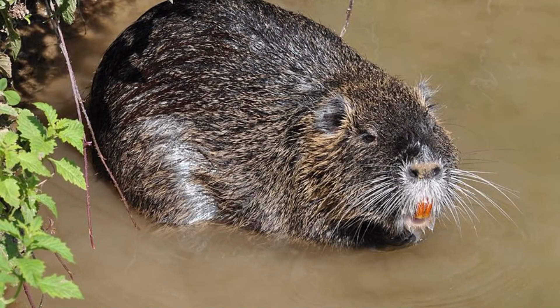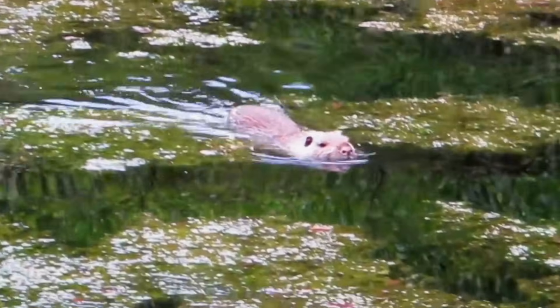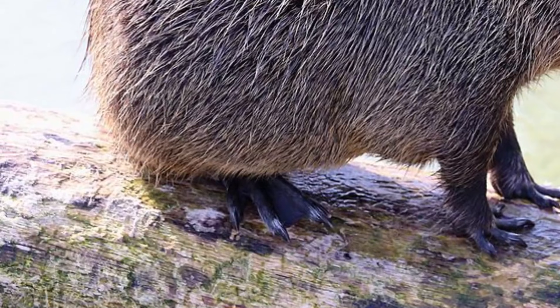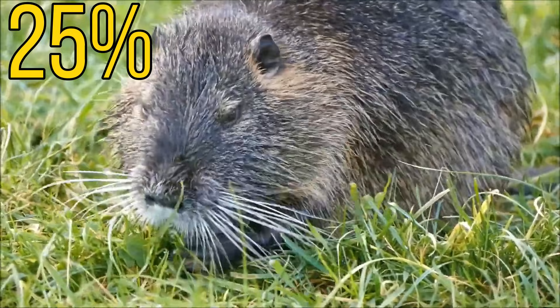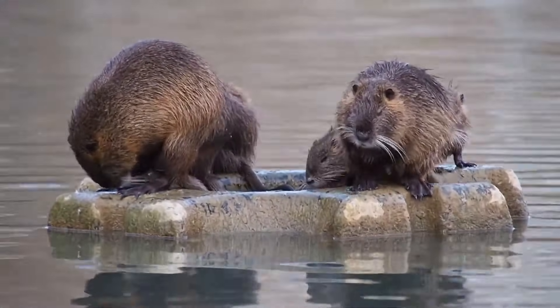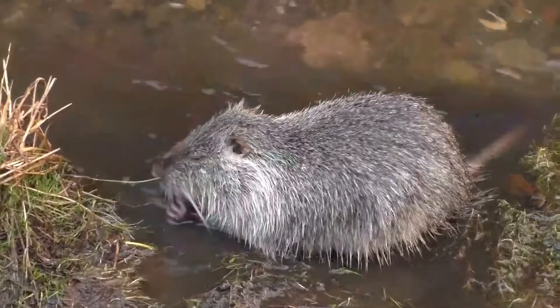To help them feed on these food items they have very large and powerful incisors, but this isn't their only adaptation to survive in their semi-aquatic habitats, as they also have webbed feet to help them swim through the water. As their diet isn't very nutritious, some individuals have been known to eat about 25% of their body weight daily. Coypus are very social creatures and are usually found in groups of around 2 to 13 animals, although young males are often solitary.